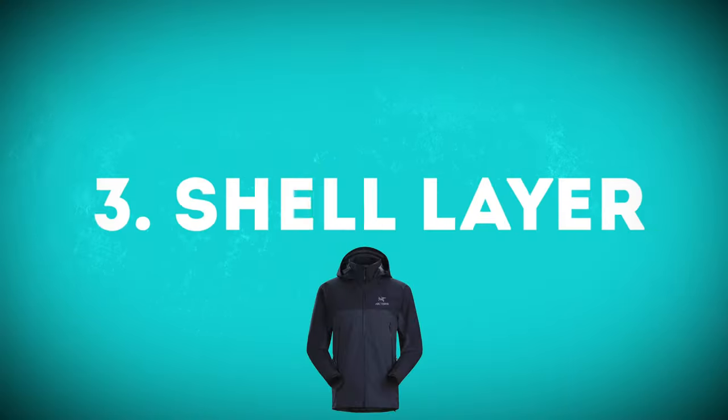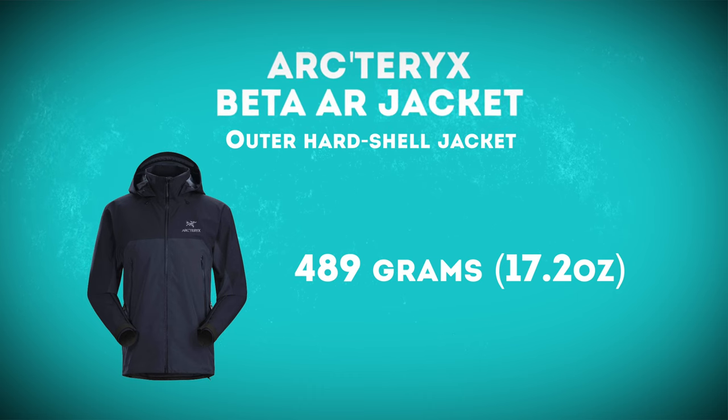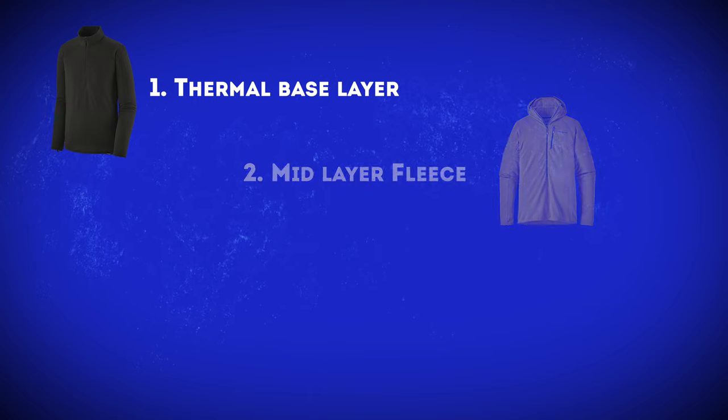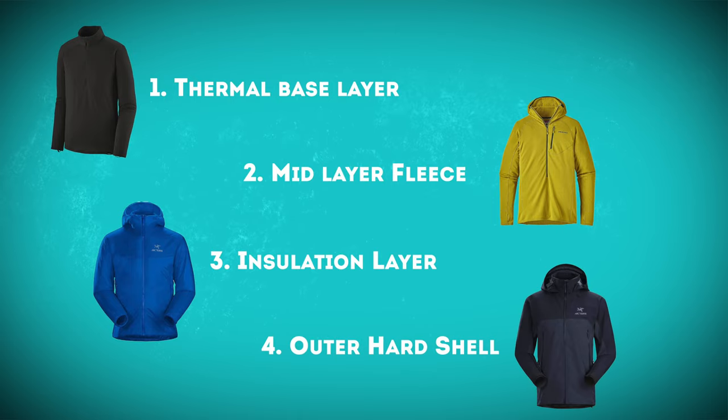And finally for my outer layer — my outer shell — which I've spoken about in a previous video, check that out below. It's the Beta AR jacket from Arcteryx. I can wear this over the top of all those other layers — thermal, fleece, and insulating jacket — and feel comfortable and fine. It's a great jacket. I'm not going to go over all that again in this video, but check that other video out if you want to know more about it.